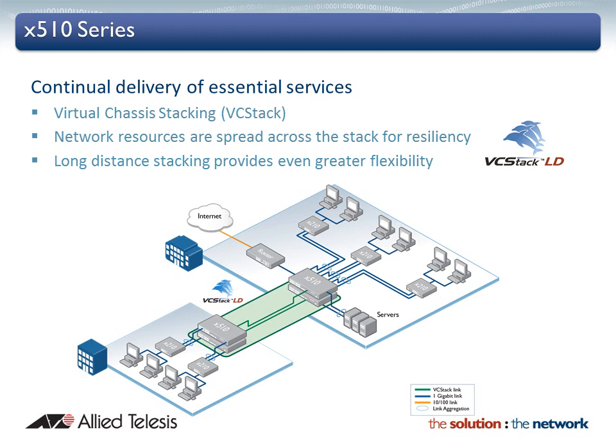Long distance VC stack provides a distributed network core. Fiber stacking connectivity means that members of the virtual chassis do not have to be co-located, but can be kilometers apart — perfect for a campus service environment or data mirroring solution.